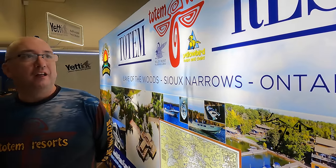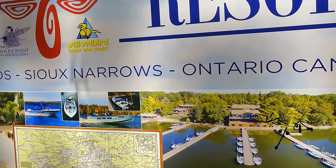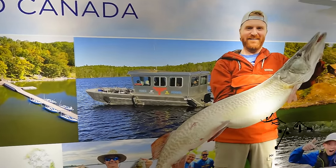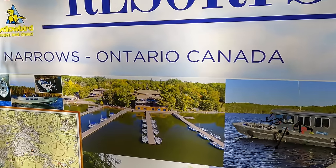We're representing Yellow Bird from Lake of the Woods Total Resorts. We offer many different species of fish — if you want to come up, you can go for lake trout or northern walleye.